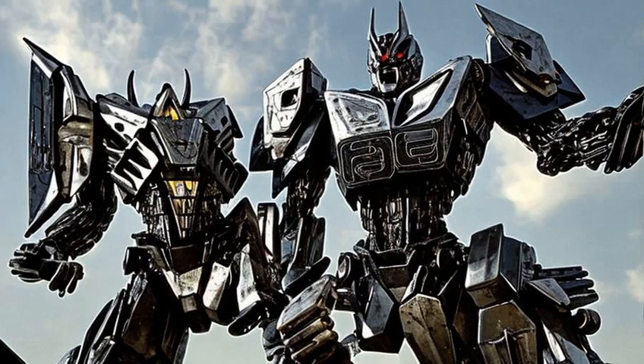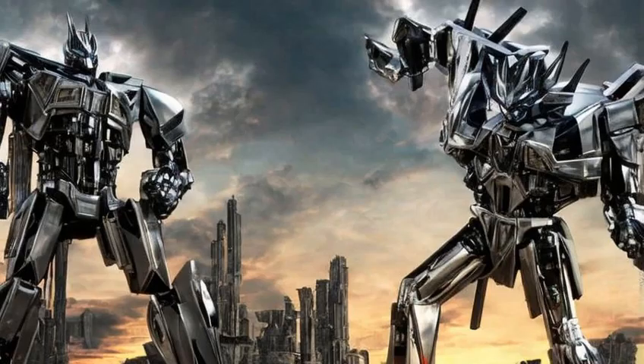In beast mode, the Transmetals seemed almost, if not entirely, mechanical, much like the animal forms of their predecessors. However, as part of a partial inversion, many of their robot modes bore organic elements, such as Cheetah's furry chest.